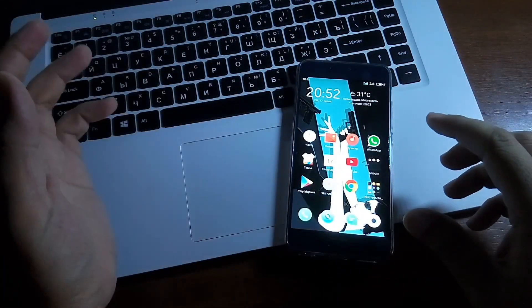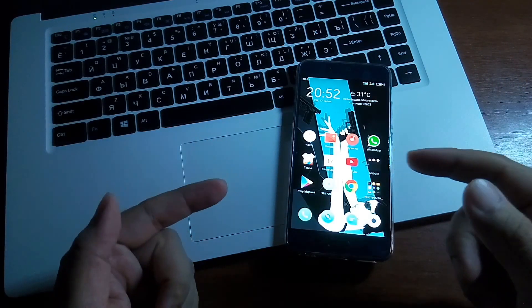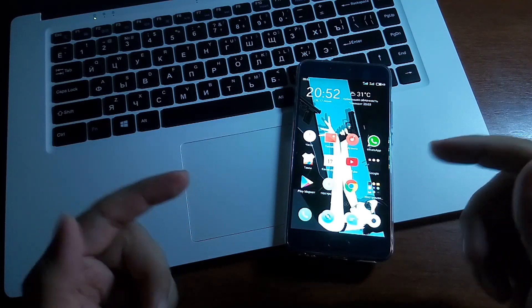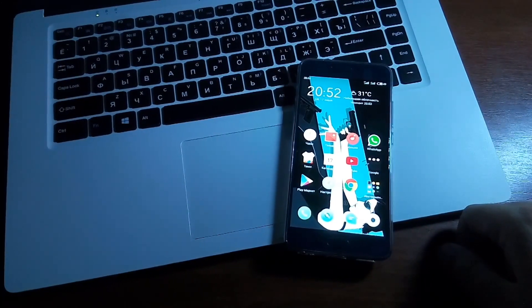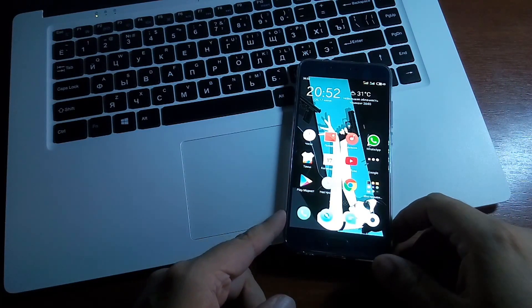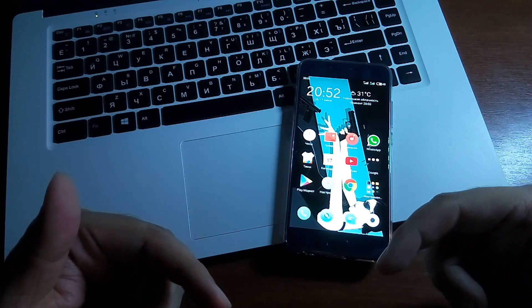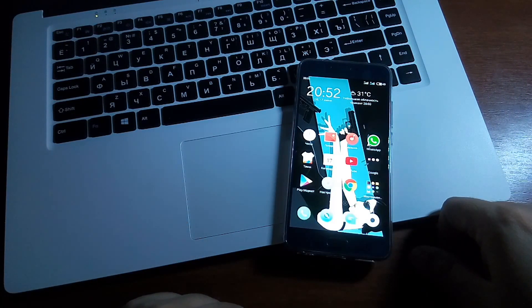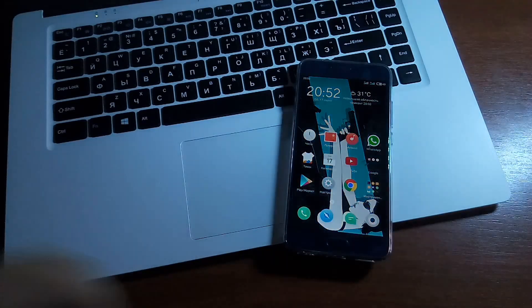Если хотите выбор — решайте сейчас. Смартфон очень хороший, очень понравился. Лучший Meizu, который у меня был — реально, просто не ожидал. Хороший смартфон. Всем удачи, спасибо, пока. Технические характеристики в описании под данным видео. Ссылки на нашу группу — есть вопросы, пишите в комментарии. Увидимся.